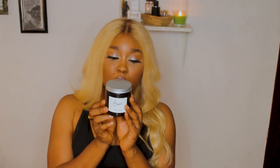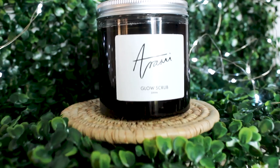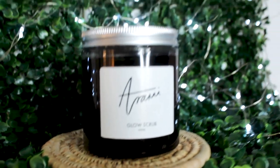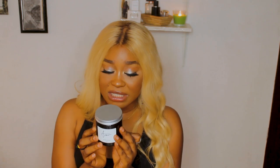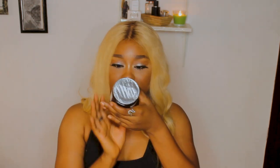Nobody's paying me to do this, and even if they were I'd still tell you the truth. After your bath, the second step is the Arami Glow Scrub — an exfoliating and brightening sugar scrub for face and body, not suitable for oily or sensitive skin. It was the only one that came sealed. This smells like vanilla — so sweet.